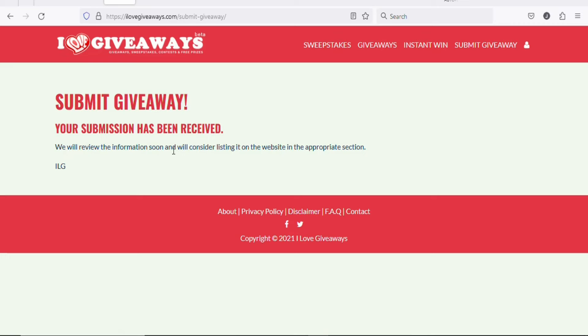Once you submit, you will see a confirmation: 'Your submission has been received — we will review the information soon and consider listing it on the website in the appropriate section.' Your giveaway has been submitted. It will be published and available to people in the United Kingdom so they can enter their details to win the £500 gift card, and you will be paid $10.27 per lead.